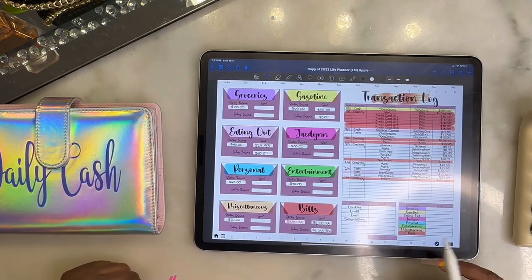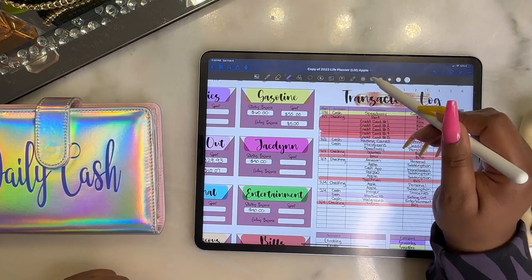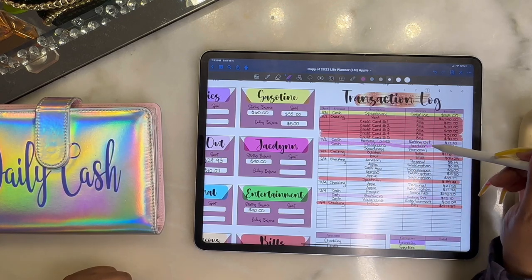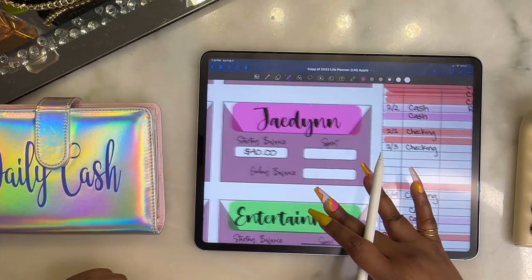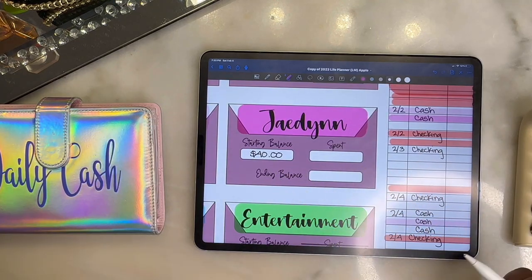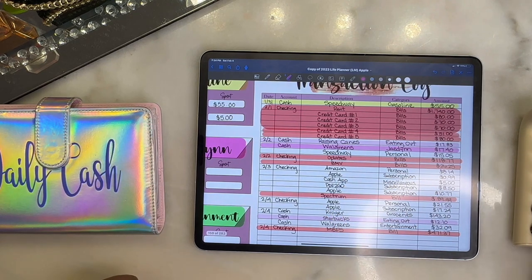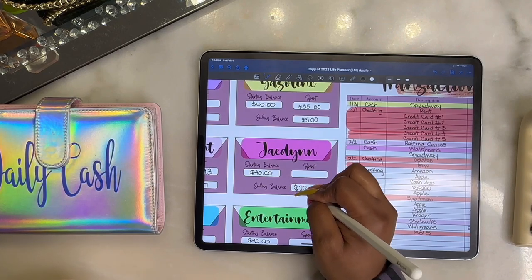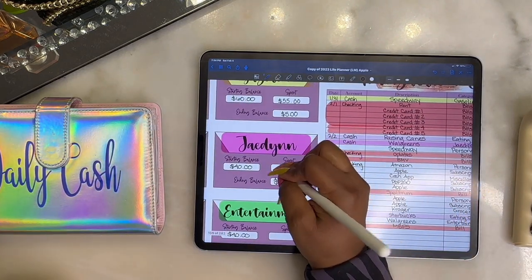Next is my daughter — she did a little spending herself at Walgreens. Kids just like to spend to be spending! But this is typically her allowance and chore money, so I normally let her do as she pleases. She spent $17.40 and should have $22.60 left.